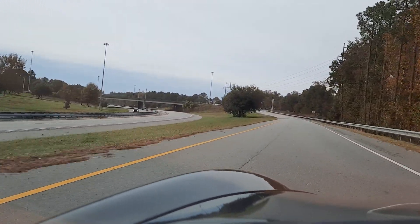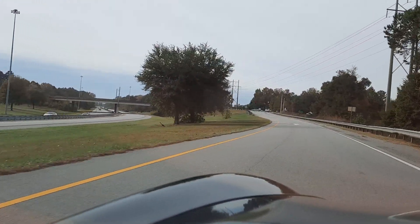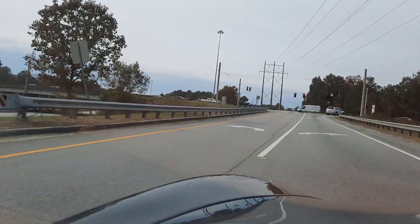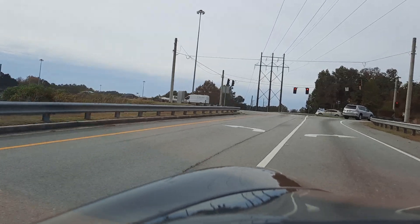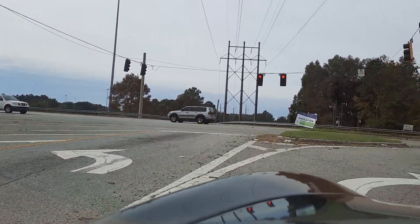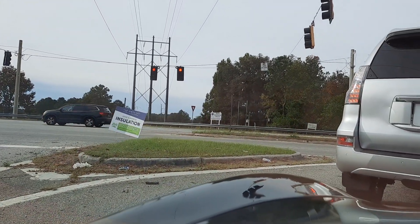We're going to do a brake test — just going to come to the red light. Okay: no pulls, no vibrations, no shimmies. Didn't want to drift left or right. Nice and straight.